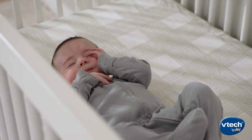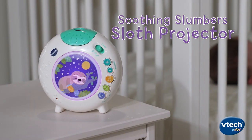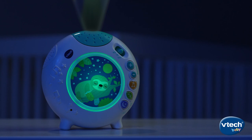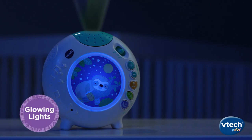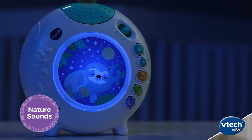When it's time for baby's nap or sleep time routine, help them drift and dream peacefully with the Soothing Slumber Sloth Projector from VTEC. This musical baby nightlight uses gentle glowing lights, peaceful lullabies, and nature sounds to create a calm space for baby.